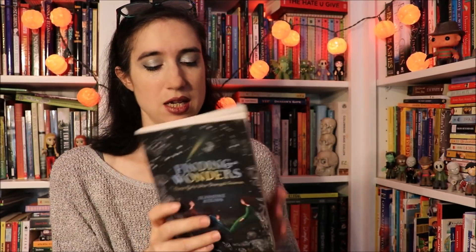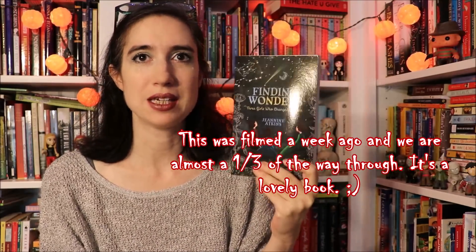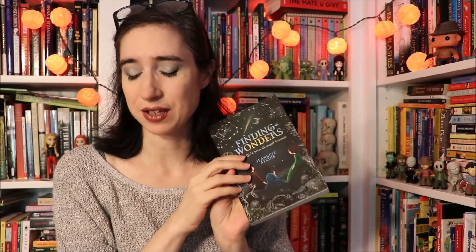For our Read Aloud this month I have Finding Wonders: Three Girls Who Changed Science by Janine Atkins. This is three biographies about female scientists written in verse, as you can see. We haven't started it yet because we were still finishing up the last book from our Korea unit, so we're probably starting tomorrow and I'm really excited about it. I bought this probably last year thinking to read it with her at some point. It covers Maria Merian who was a naturalist, Mary Anning who collected fossils, and Maria Mitchell who studied the night sky.